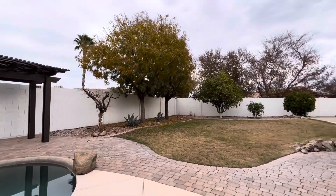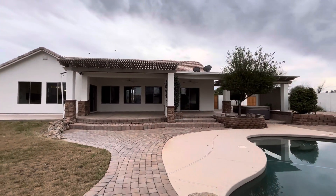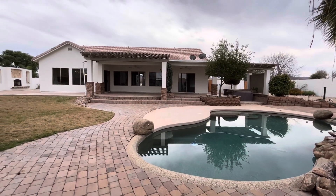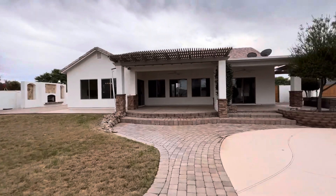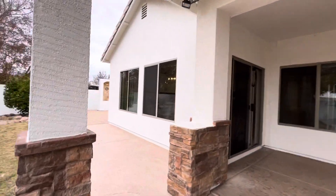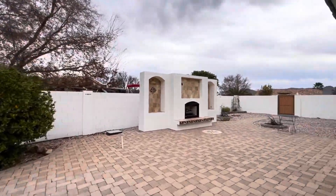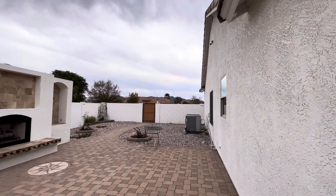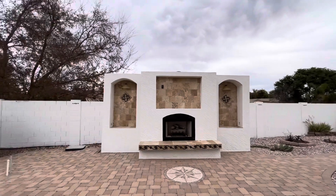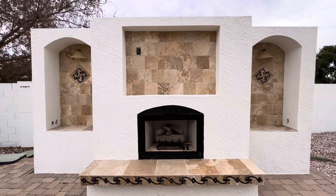Very pretty backyard. We have grass, a grapefruit tree, and looks like an orange tree as well — so three citrus trees right here in a row. More pavers. Looks like they really enjoyed spending time outside. There are views of the mountain from over here. And then this beautiful outdoor fireplace has been set up to put a flat screen above it — looks like it's a gas fireplace. Really nice home.